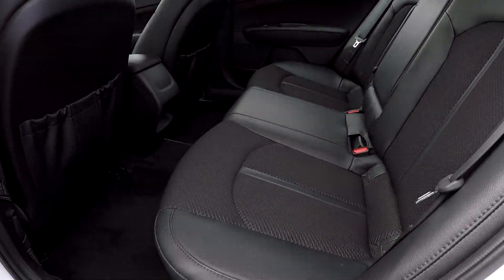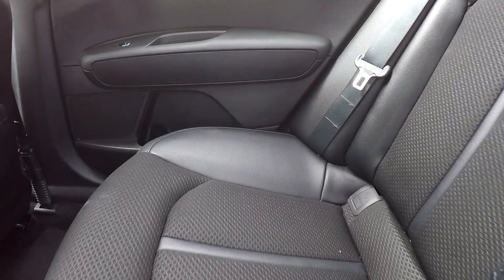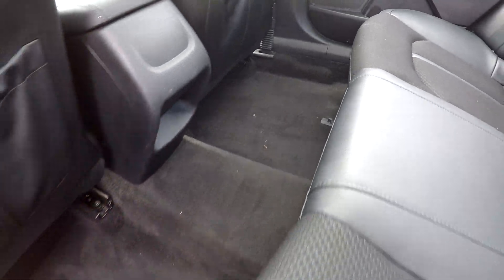Starting here on your back seat, just gonna be looking for any damages, scratches, scrapes, stains, anything like that. Going through here, everything is looking good — very well detailed, nice clean floors down there for you.